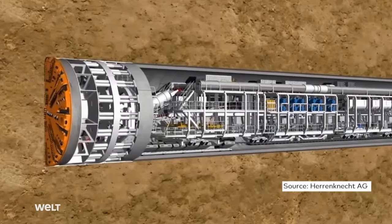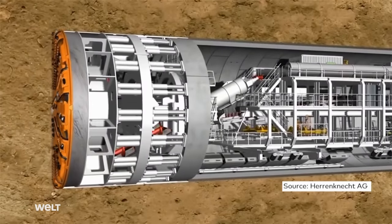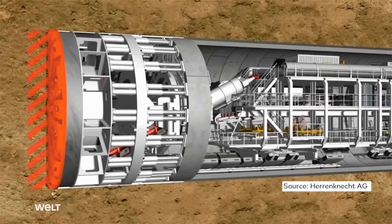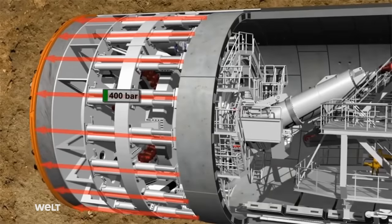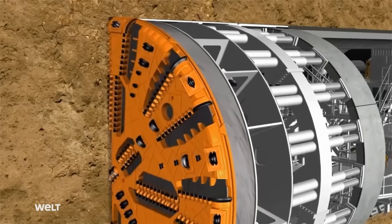The cutter head wheel is situated at the head of the tunnel boring machine and works its way slowly forward. It rotates at 2.7 revolutions per minute and is forced against the bedrock at a pressure of up to 400 bar. This allows the high-strength steel disc cutters and spade cutters to loosen up to 20 meters of rock per day.